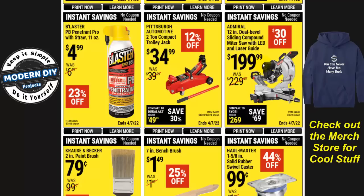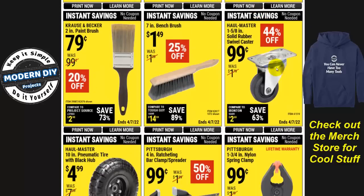If you're looking for a sliding compound miter saw with LED and laser guide, here's the Admiral 12-inch dual bevel sliding compound miter saw for $200, $30 off. Admiral is one of their least expensive models, but it is still a good decent saw for $200. That's not bad.